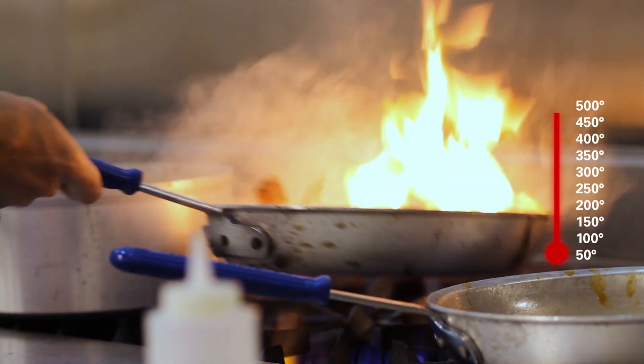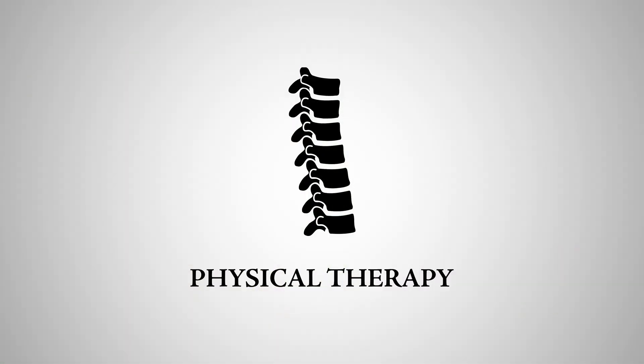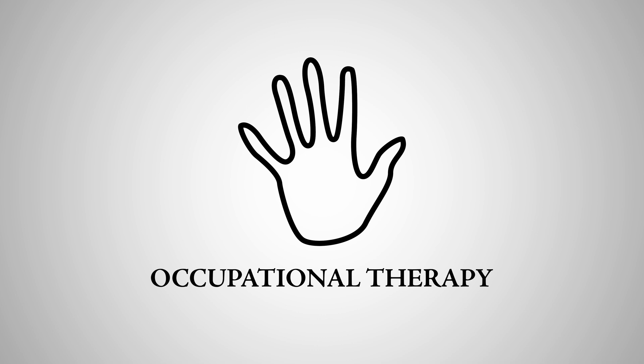Dietitians strategically work to make eating a pleasurable experience, boost healing, and promote long life for all. Physical therapists restore our strength and balance to reduce pain, prevent disability, and to keep us moving through life.